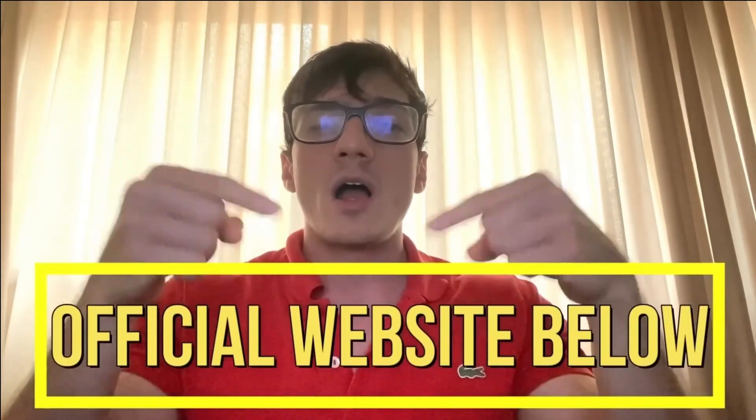That was my review on Tonic Greens. If you found this review helpful, please leave your comments down below and I'll answer you. Make sure to only get Tonic Greens on the official website so you get all the benefits of the original product, including the extended 60-day money-back guarantee. The link is in the description. If you liked this video, give it a thumbs up, hit the subscribe button for more videos like this, and I'll see you in the next one.